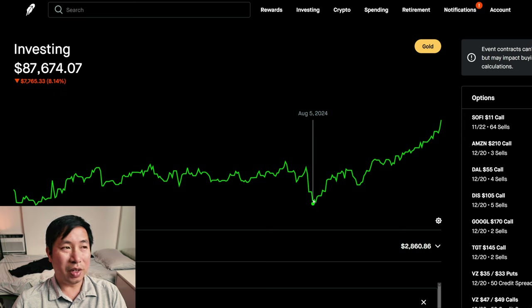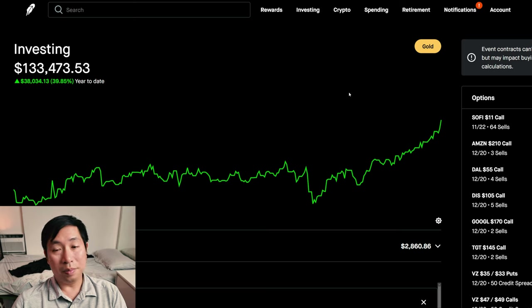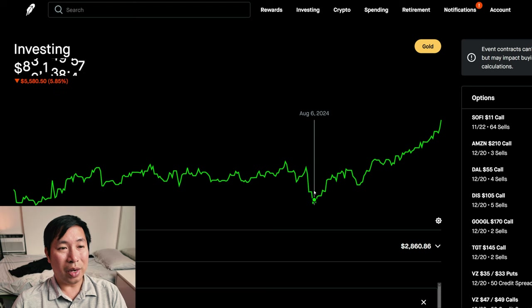It's been a really steep uphill climb since August. August 5th I was at $87,000, and from there I'm now at $133,000. I've gone up by a lot since August, which is nice.